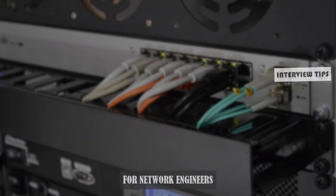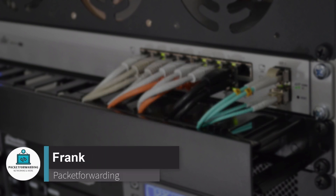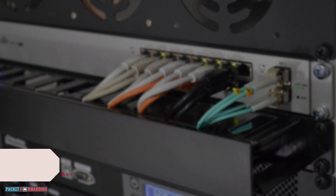In this video, I'm going to share five tips that you need to put into practice before your job interview. I'll also give you some examples of what you need to avoid at any cost during that process. Hi, it's Frank from Packet Forwarding. If you're new here, make sure to hit the subscribe button and don't forget to check out the other videos we have on interview preparation for Network Engineers.